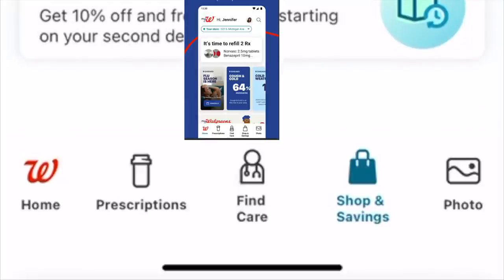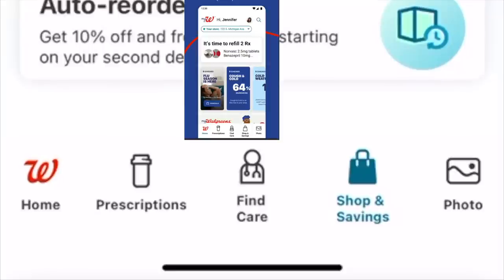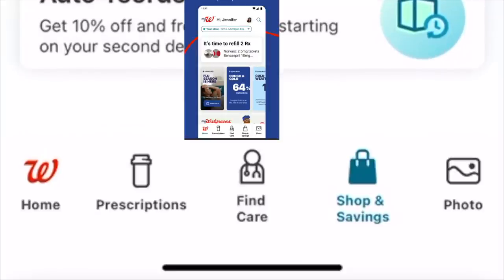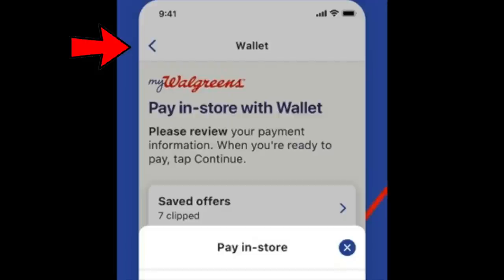The bottom tabs include the Walgreens homepage that says hi Jennifer, your prescriptions, find a doctor or find specific care where you can type in your zip code for a specialist or dermatologist. Shop and save is for us couponers. Then there's photo for whenever there's a free photo offer. If you tend to get turned around in the app, look at the bottom for those quick keys, or press that little Pac-Man-looking button to bring you back to the main page if you get lost.